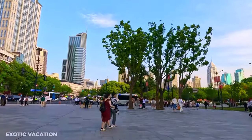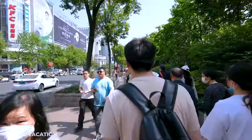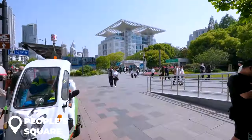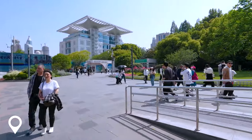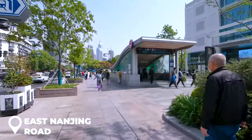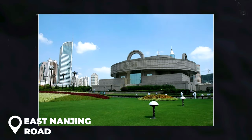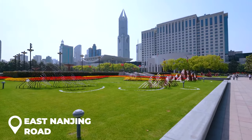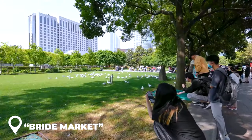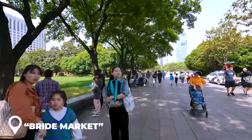Day 2 starts at People's Square, right in the middle of Shanghai. This place is not just a square — it's the beating heart of the city, and it's where East Nanjing Road begins, a massive walking street where you can shop till you drop. Throughout the day the vibe changes; you've got the city hall, Museum of Fine Arts, and the opera house all around you. On Sunday mornings it transforms into a bride market where parents come to find matches for their kids — like Tinder but super old school.